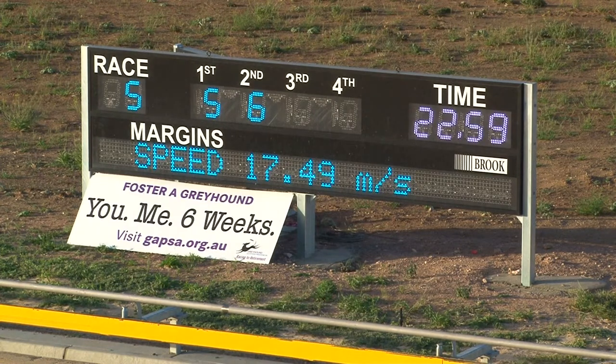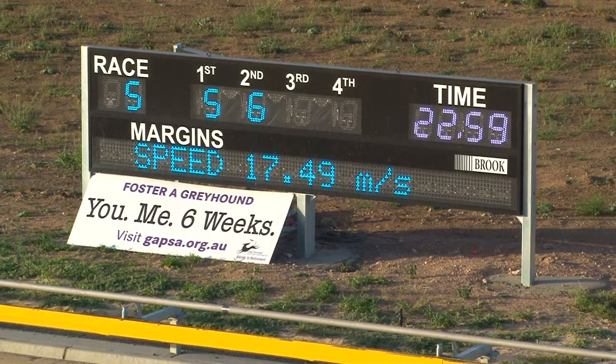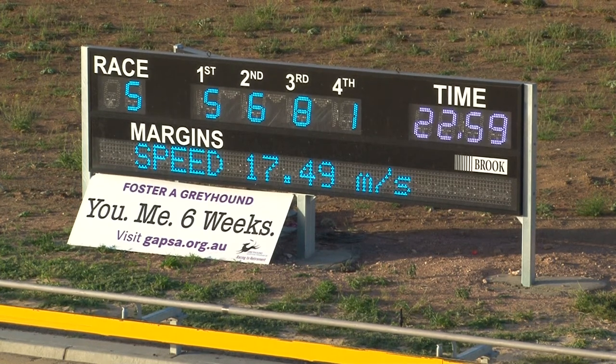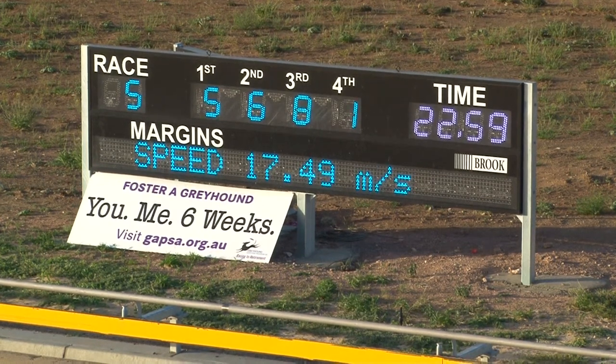22:59 — two out of two at this track for the very smart Dynamo Jez, number five. He had to work to head the four inside him but he got across. Result: one, five, six, eight — that's Dynamo Jez, Cappuccino, and Chocolate Cloud.